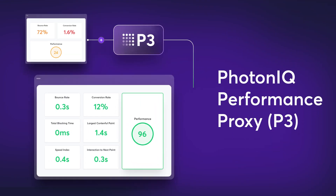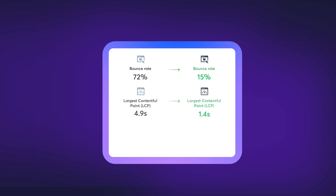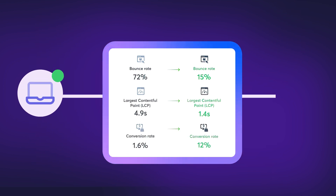Photonic performance proxy: slash load times to under a second. Watch as lightning-fast experiences translate to more conversions and checkouts on both desktop and mobile.